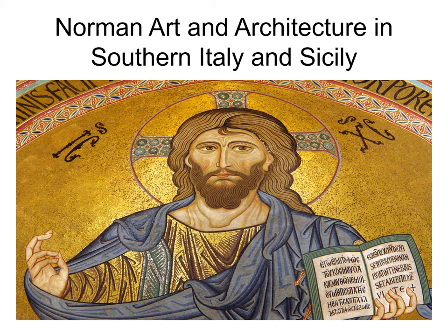Today we're going to be discussing the topic of Norman Art and Architecture in Southern Italy and Sicily. This is the open public lecture that I'm leaving here for everybody to enjoy. We've been dealing with this talk for over a year and a half, so we thought it was about time to make it publicly accessible. What you can expect to find in this lecture is essentially the main characteristics of Norman Art and Architecture in Southern Italy and Sicily.